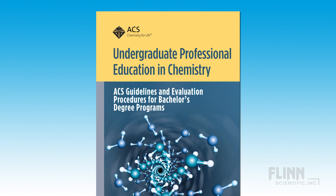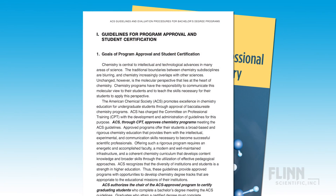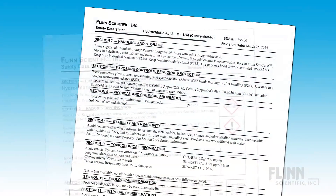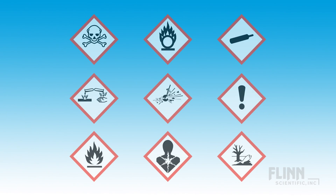In fact, the American Chemical Society recently revised its requirements for bachelor's degree programs to emphasize responsible disposal techniques, compliance with safety regulations, proper use of PPE to minimize exposure to hazards, the use of safety data sheets and safety reference materials, and the ability to recognize chemical and physical hazards in the laboratory and react appropriately.